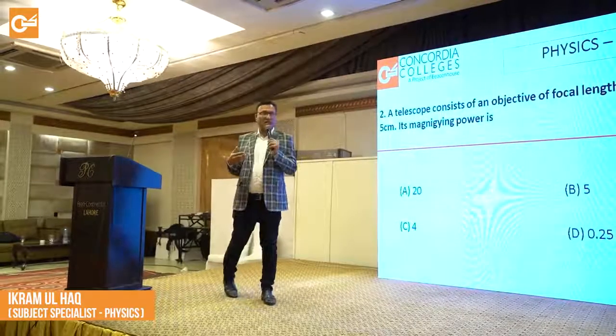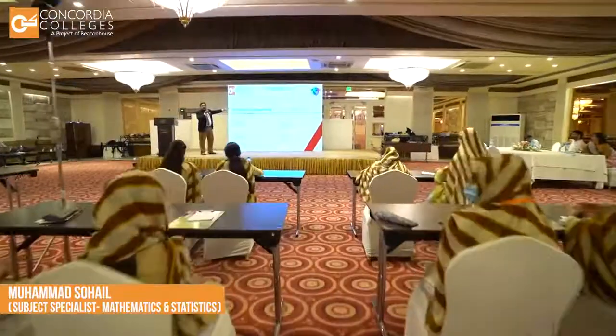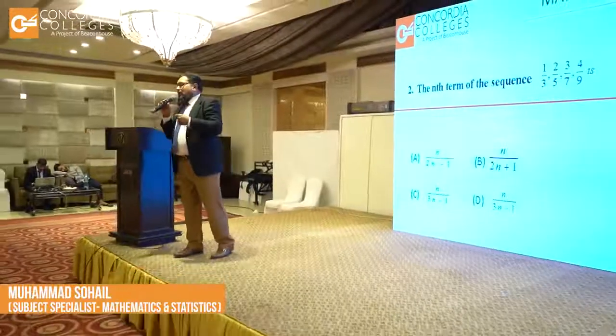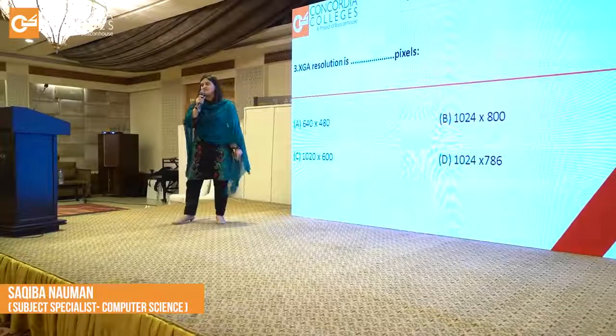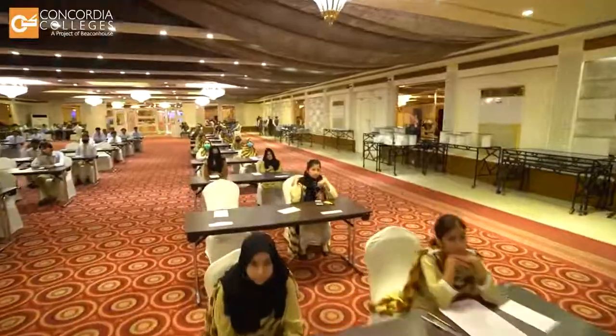We divide the focal length of the eyepiece from the focal length, so 20 cm divided by 5 cm. XTA — this is called Extended Graphic Array. The resolution is 1024 by 768. The output of the compiler is called object code.